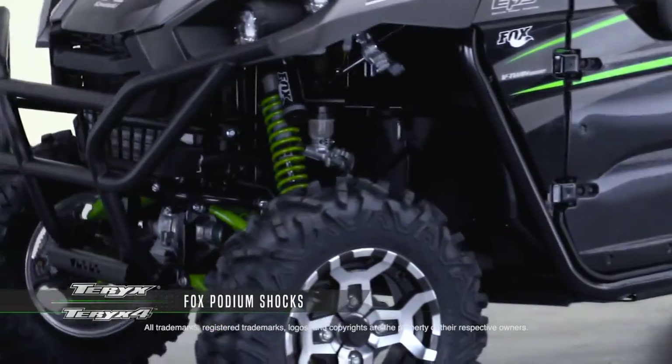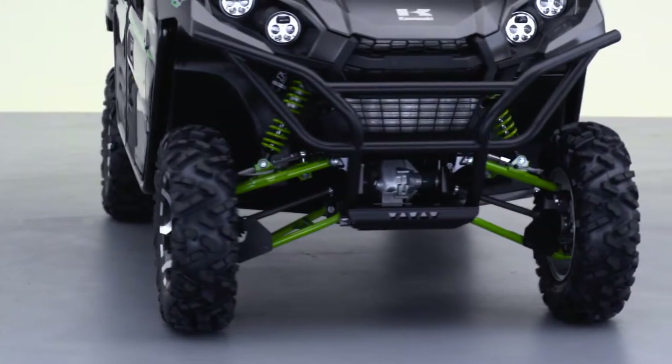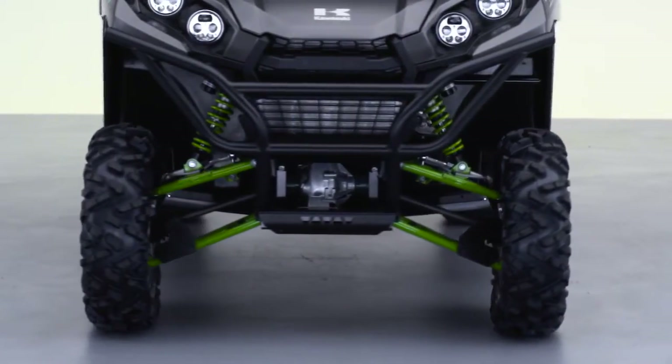It uses Fox podium piggyback shocks that offer compression adjustment as well as preload adjustment. Each shock is mounted to a large diameter A-arm which is very rigid and highly durable.